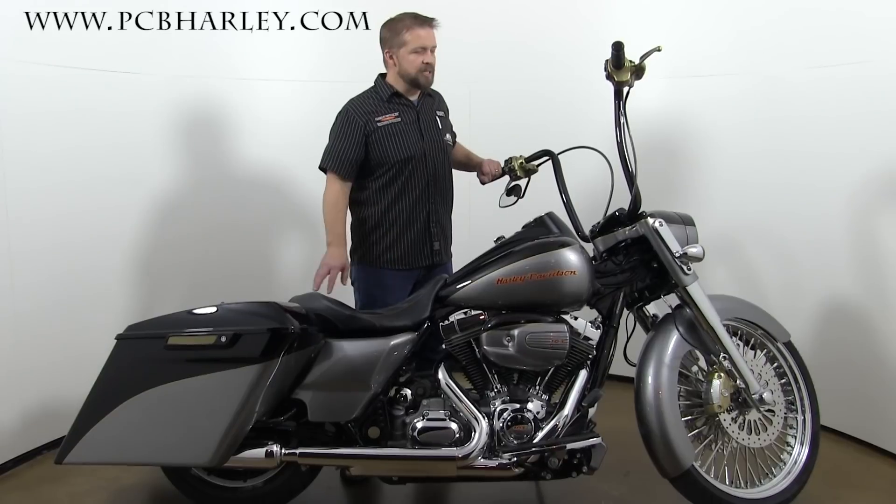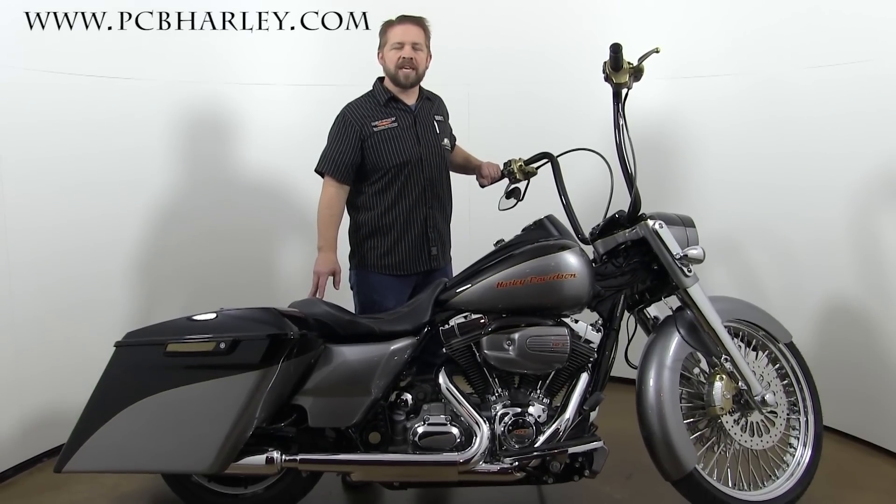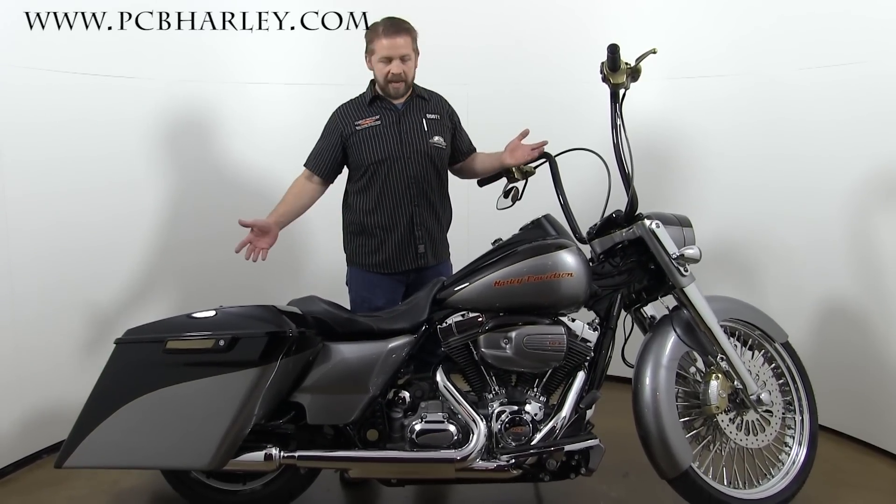Here at PCB, we decided to start with a 2016 Road King, and this is what we created.